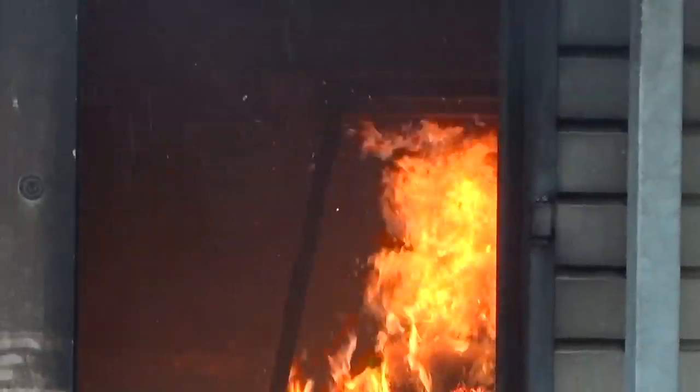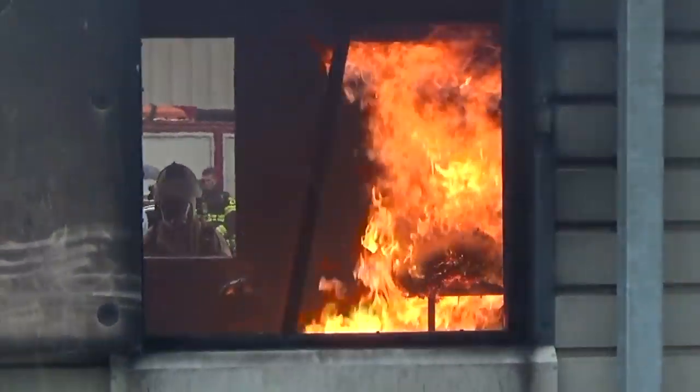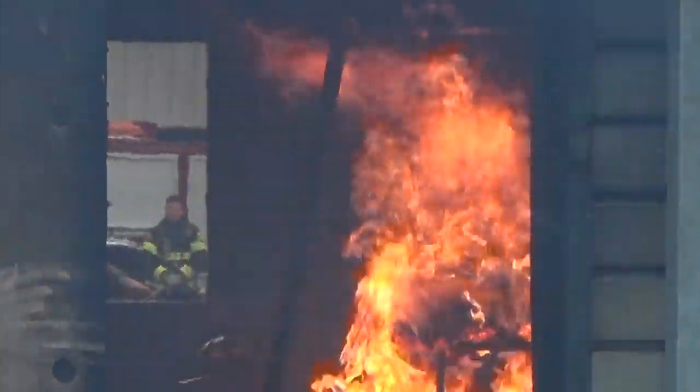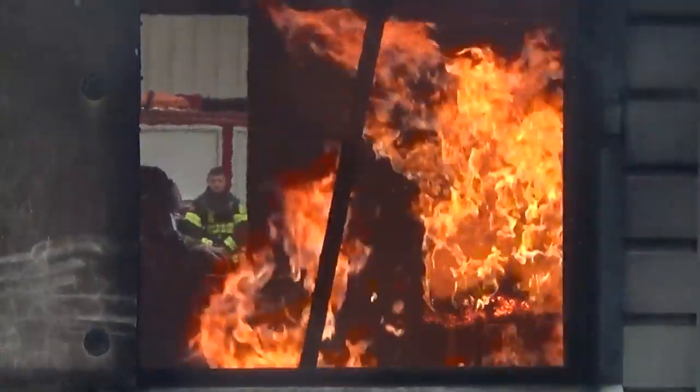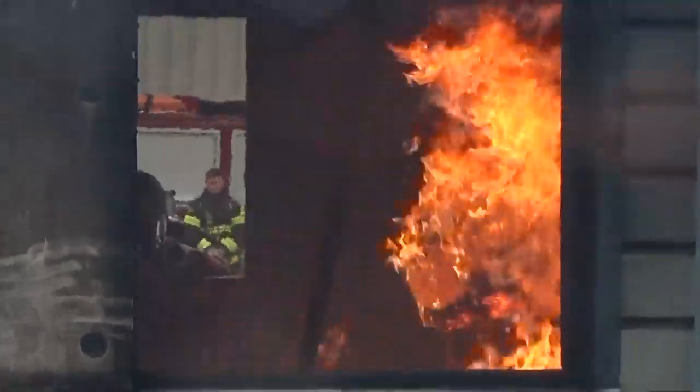Are there certain situations where you can't go into a fire right away because it's too hot or too out of control? There could be. It could be a chemical plant; it could be an unoccupied building. It's a risk versus benefit factor. So if it's a building you know is unoccupied, you're going to go with different defensive tactics versus offensive tactics.